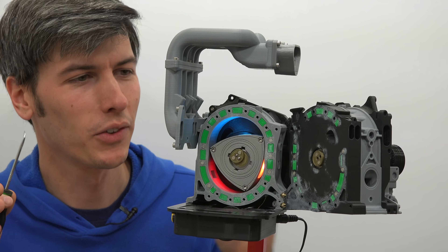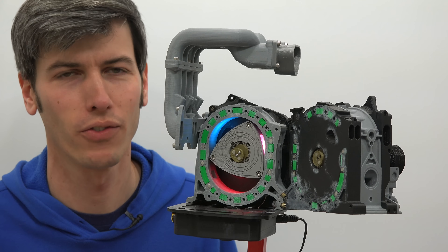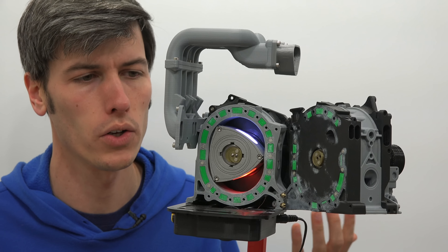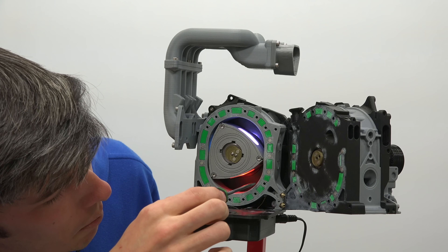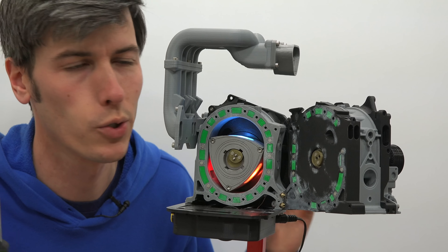I already have a video explaining how the rotary engine works, so that's not really what we're going to get into in this video. Instead, we're learning how hydrogen is implemented within this engine and what changes that causes. The engine operation is just like it was previously — you've got your intake, you compress that, sparks ignite it, power, and then you push that out the exhaust. Same thing with hydrogen.